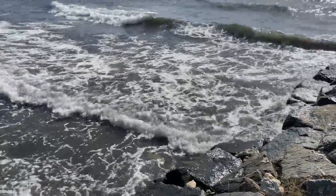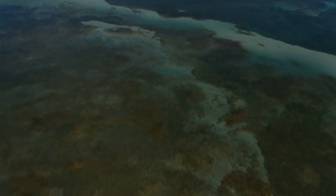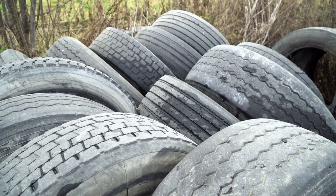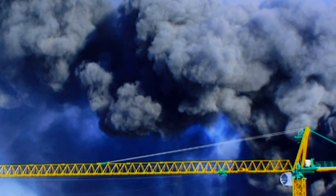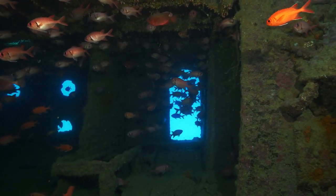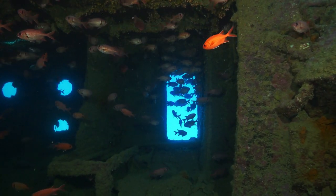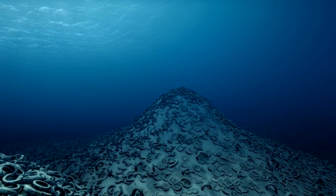Pollution has turned our oceans into a ticking time bomb. But back in the 1970s, a little-known development off the coast of Fort Lauderdale, Florida tried to save their local reef by dumping a staggering 2 million used car tires directly on top of it. This wasn't meant to hurt marine life — they wanted to help it, and the results might surprise you. Stick around to find out just why 2 million tires ended up at the bottom of the ocean.